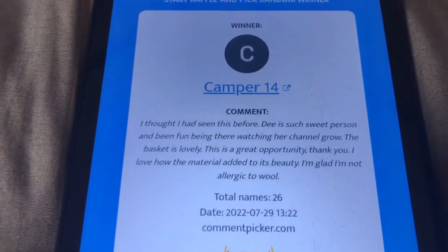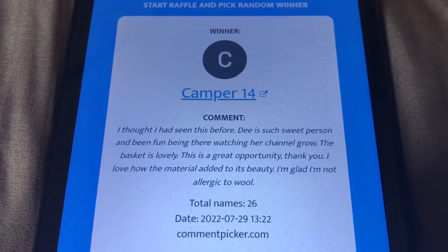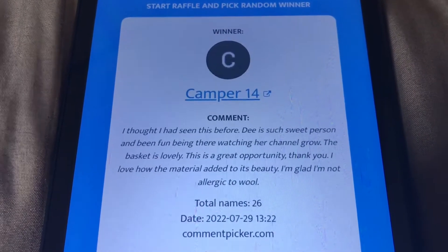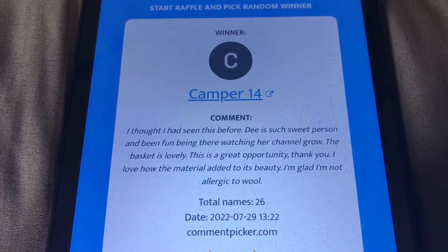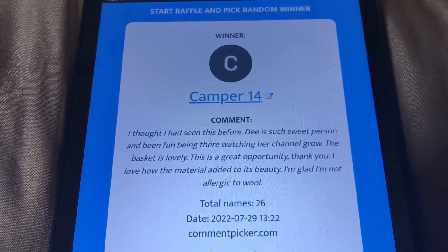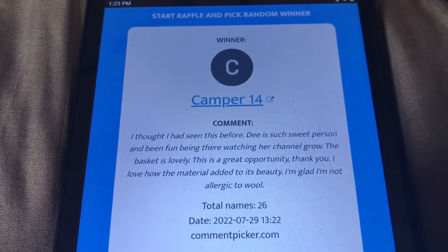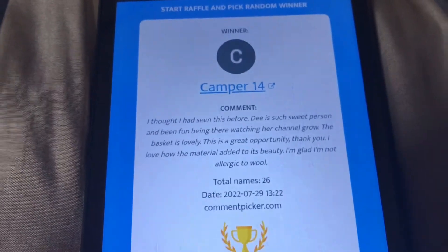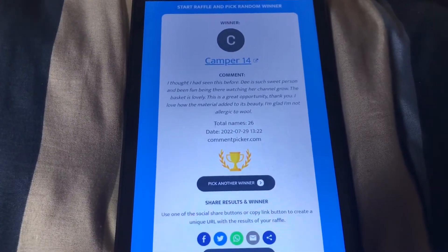Winner number four — it says Camper14. Their comment reads: 'Dee is such a sweet person and it's been fun watching her channel grow. The basket's lovely — it's a great opportunity. I love how the material added to the beauty, and I'm glad I'm not allergic to wool.' Congratulations, Camper14, for being winner number four!